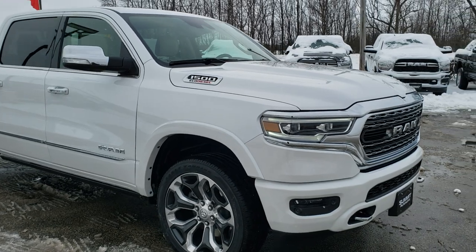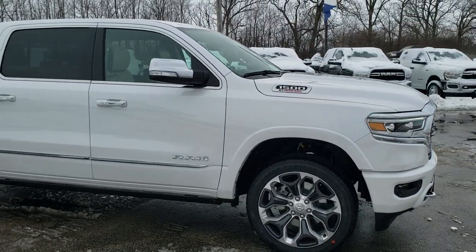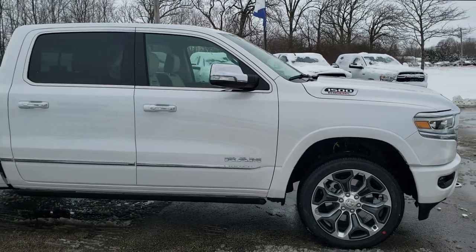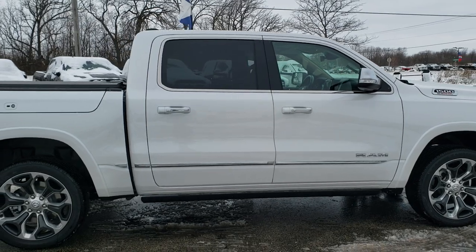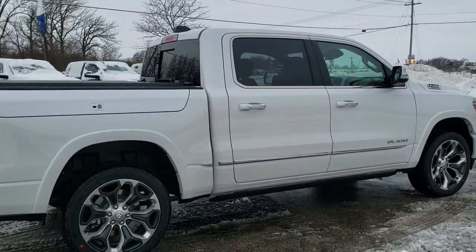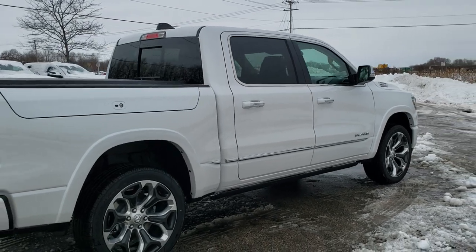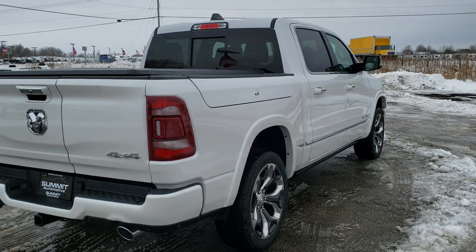This truck has the generation 3 3-liter V6 EcoDiesel motor which pumps out 260 horsepower and has 480 foot pounds of torque. It gets 29 miles per gallon on the highway, 21 city, and an average of 24 mpg overall.